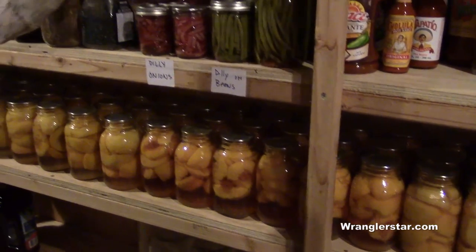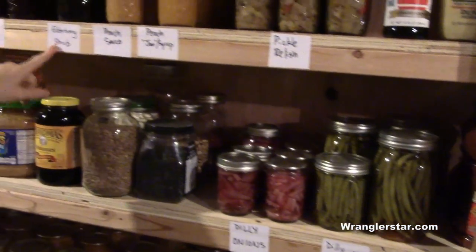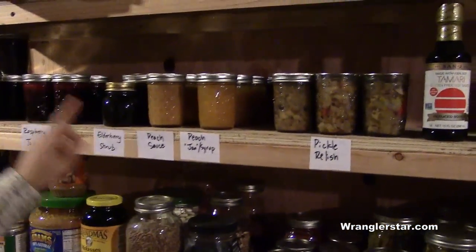Dilly beans, dilly onions, pickle relishes, and then here's blueberry plum jam, elderberry shrub, and raspberry jam from our garden. So much fun.